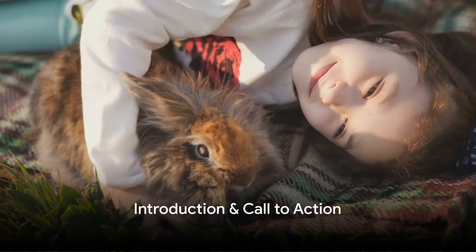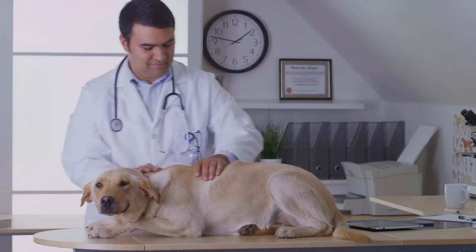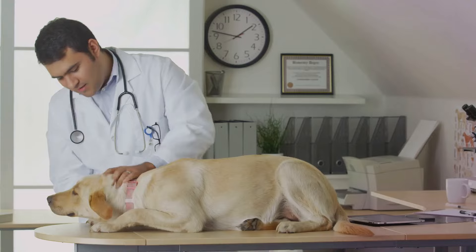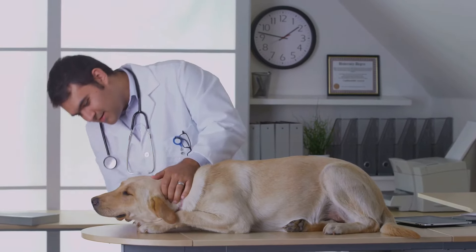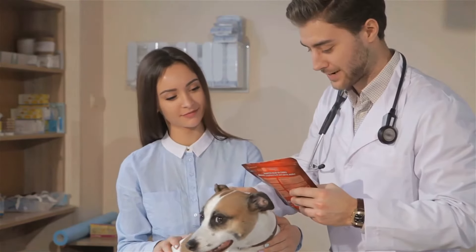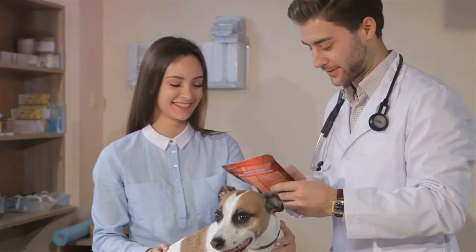Do you know what heartworm disease is and how it can affect your pet? This silent killer is a serious and potentially fatal condition that plagues pets all over the globe. But there's no need to panic — knowledge is power. By understanding the ins and outs of heartworm disease, we can arm ourselves with the tools to prevent it. So let's dive right in and unravel the mysteries of this deadly disease together, and learn how you can protect your furry friends from this deadly threat.